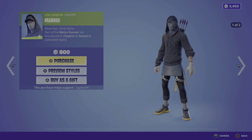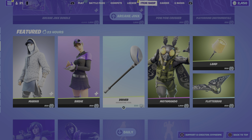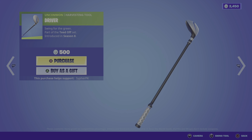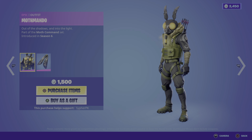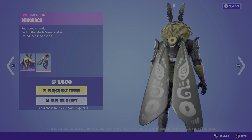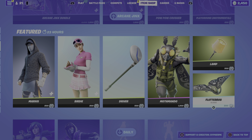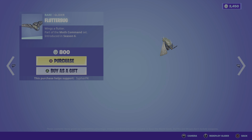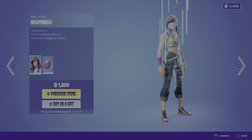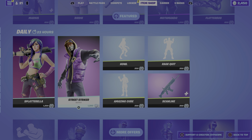For the featured section we have Mark Marios, we have Birdie, we have a golf harvesting tool, we have Moth Mando from Season 6 — that's an OG skin — we have the back bling, the lamp pickaxe, and the Flutter Bug glider.